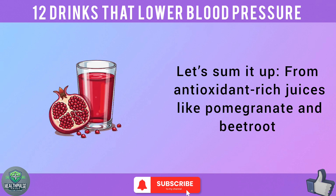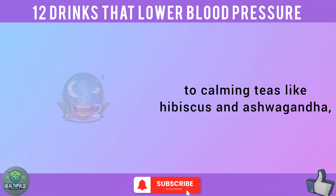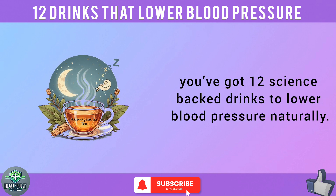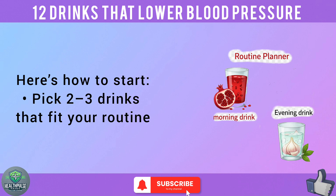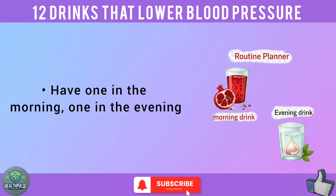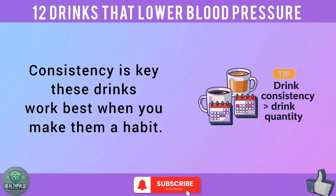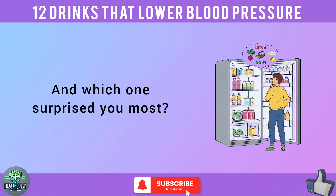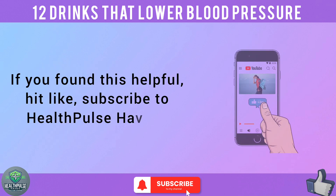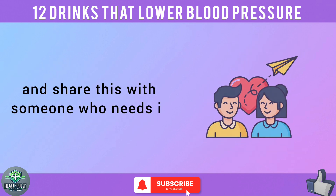Let's sum it up. From antioxidant-rich juices like pomegranate and beetroot to calming teas like hibiscus and ashwagandha, you've got 12 science-backed drinks to lower blood pressure naturally. Here's how to start: pick 2 to 3 drinks that fit your routine — have one in the morning and one in the evening. Track your BP weekly to see results. Consistency is key; these drinks work best when you make them a habit. Which drink are you trying first? Drop your answers in the comments. If you found this helpful, hit like, subscribe to Health Pulse Haven, and share this with someone who needs it.